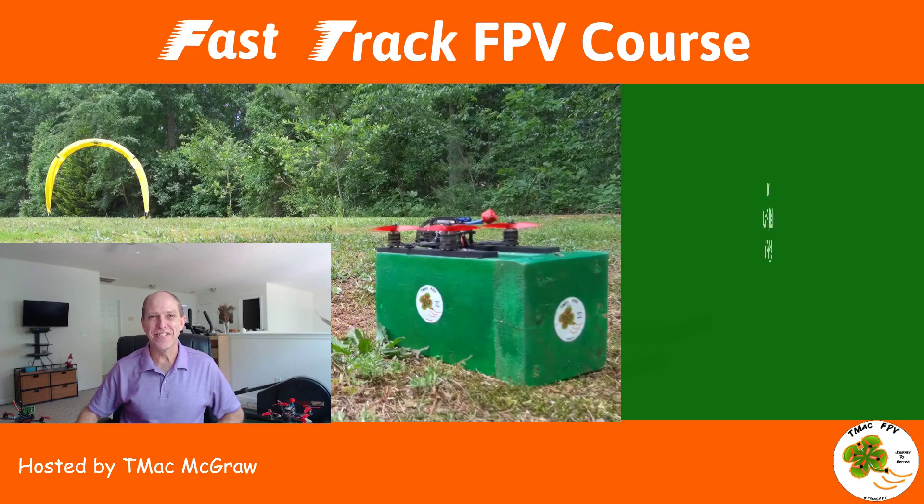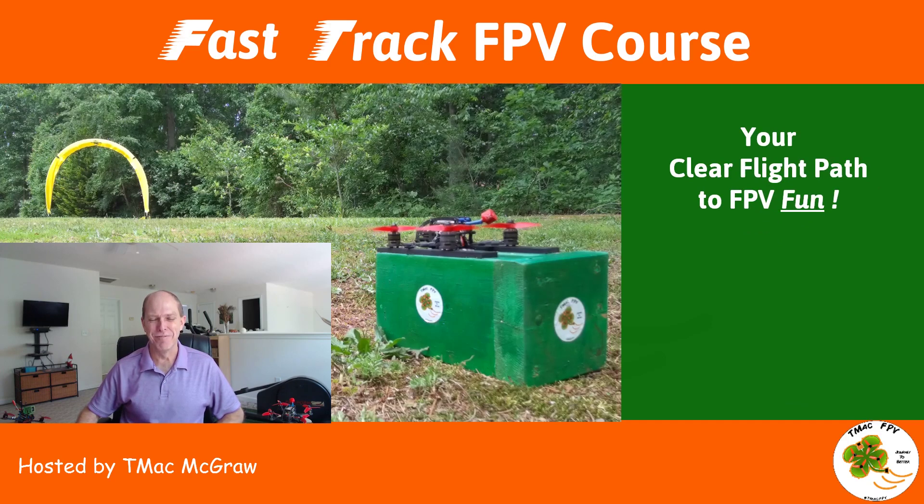This is your Fast Track FPV Course — your clear flight path to FPV fun. Thanks for your time and consideration. We'll see you in the course. Clear skies, my friend!